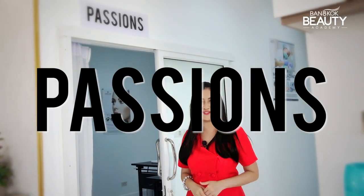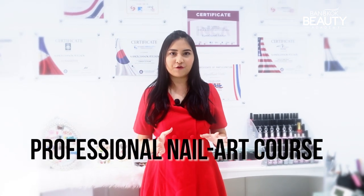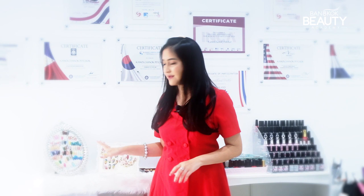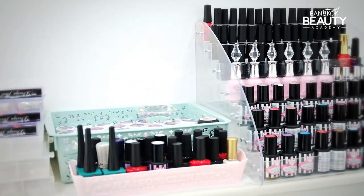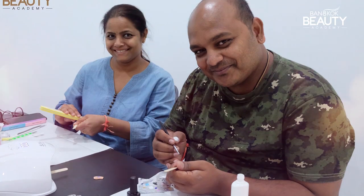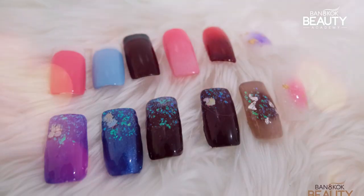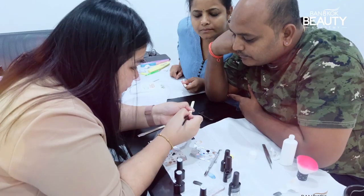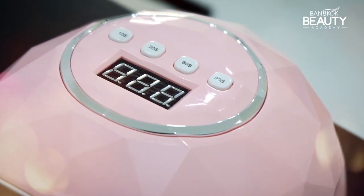This is our first room from Bangkok Beauty Academy — our Passion's Room. Let's go and have a look inside. This room is provided for the professional nail art course. You can see this nail art chart right here with many types of nail art, and all the colors and tools for students to use and practice in class. Students studying the professional nail art course will get a kit related to the nail art course to practice in class and bring home for their own business.